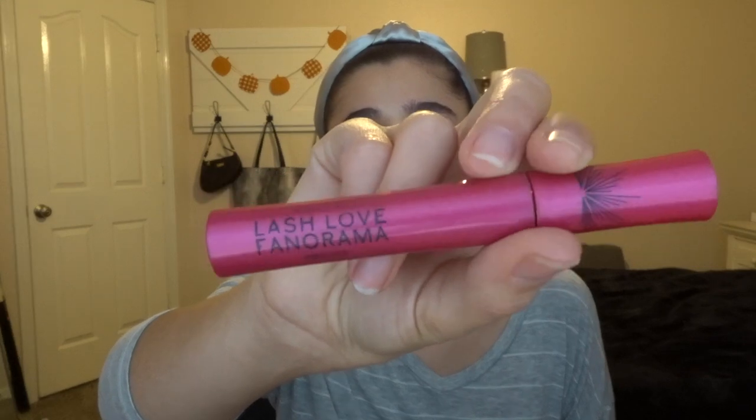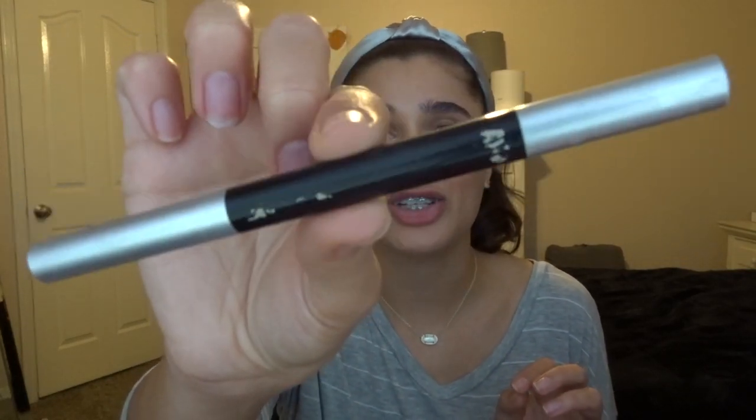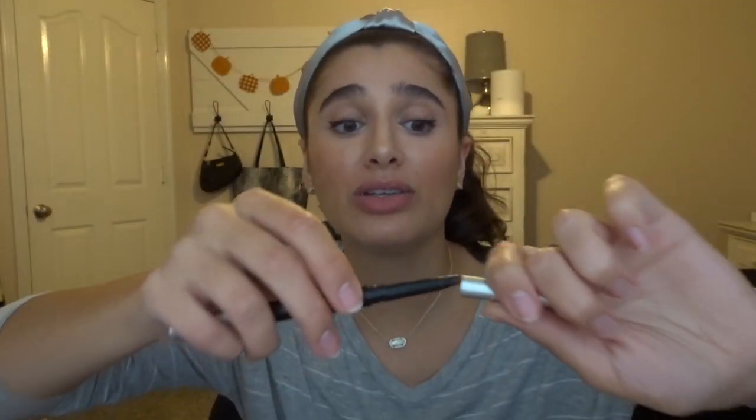I also finished the Mary Kay Lash Love Fanamera Mascara — love this stuff, and I already have a backup. I finished off the AOA Studio brow pencil as well. It was literally a dollar, worked so well, and has a spoolie on the other end. It was amazing. I would highly recommend it — it's a dollar and they're cruelty free.